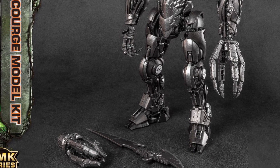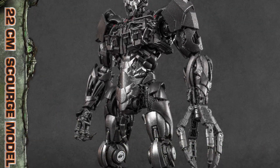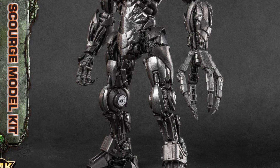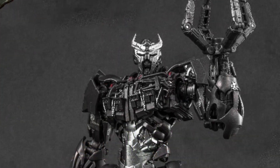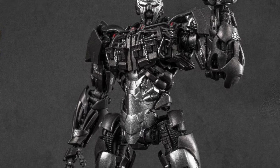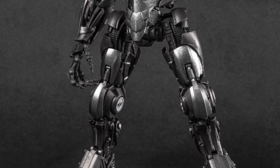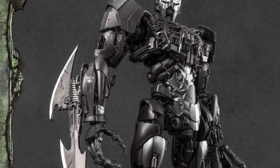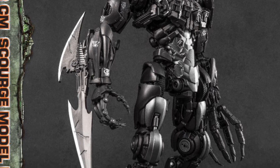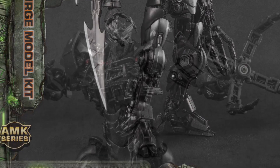We've seen the prototype on display, we've seen some of the product painted, now we're getting the full out images here of the full reveal of Scourge. And you know what, Yolo Park, you're not disappointed. Transformers fans are drooling over this — this is fabulous, and they did a good job with it, this is awesome, like it's pretty perfect, to be quite honest with you.